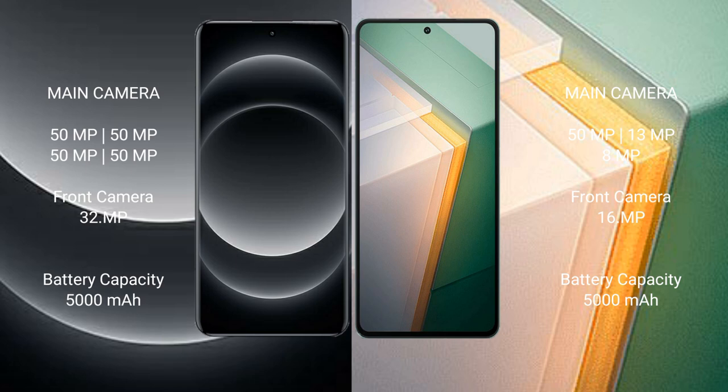Xiaomi 14 Ultra features a quad rear camera setup: 50MP, 50MP, 50MP, 50MP, with a 12MP front camera and 32MP secondary sensor. Vivo IQ 11 features a triple rear camera setup: 50MP, 32MP, plus 8MP, with a 16MP and 12MP sensor configuration.